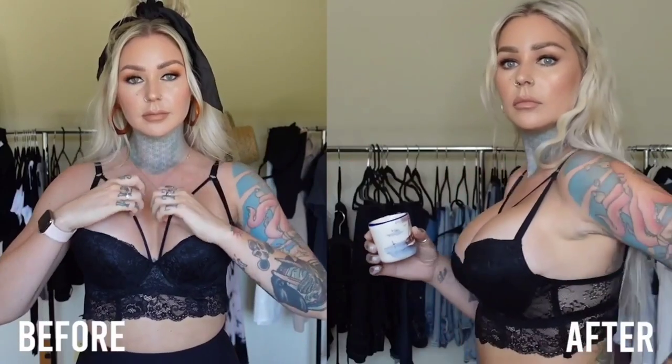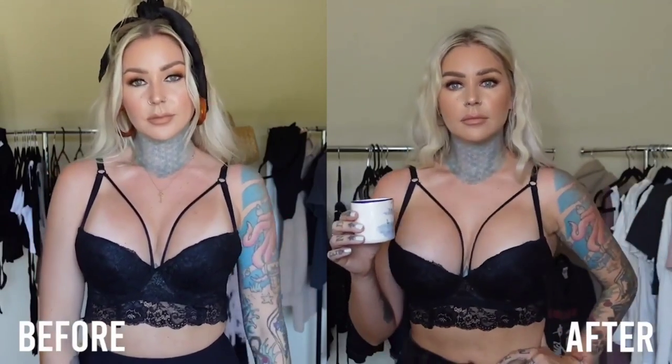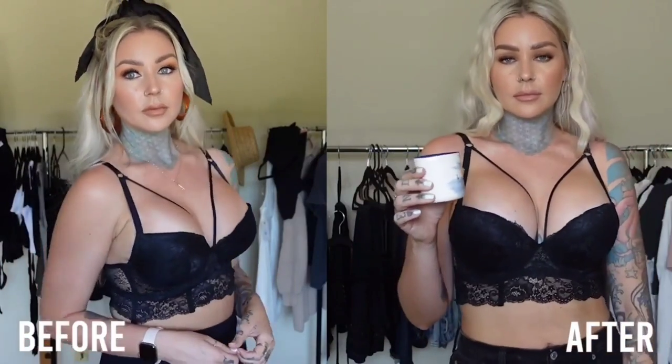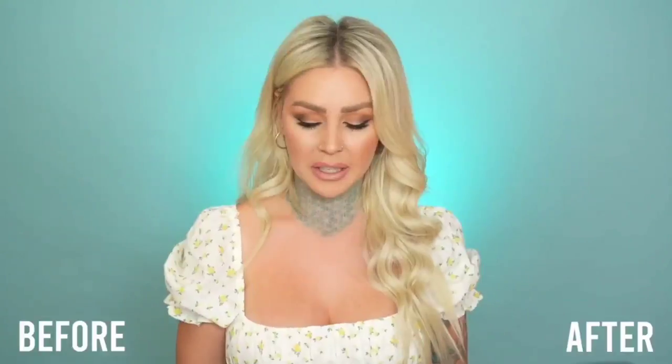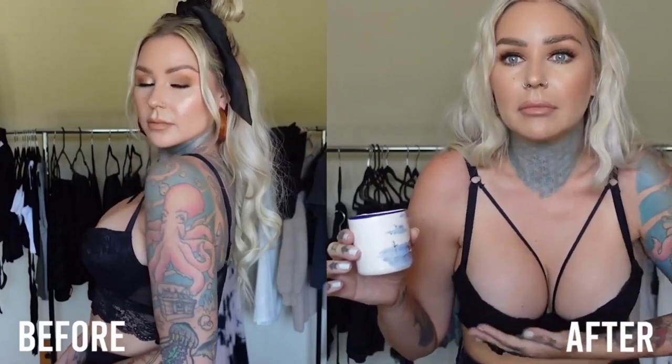I purchased this top before I ever even had my first boob job, and I was so bummed when I got it because I could not fill it out. I was like, I'm going to hang on to this and put it on after I got my boobs done and wear it with pride. Now the styles have changed slightly — this was a few years ago and I can't imagine wearing this out now — but my boobs definitely fill this out a lot better after the second boob job than even after the first one.